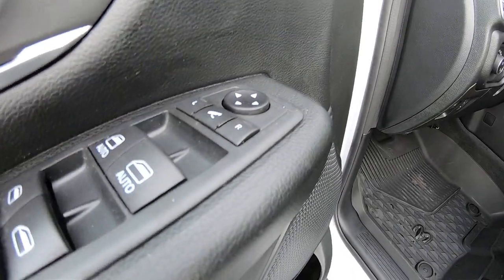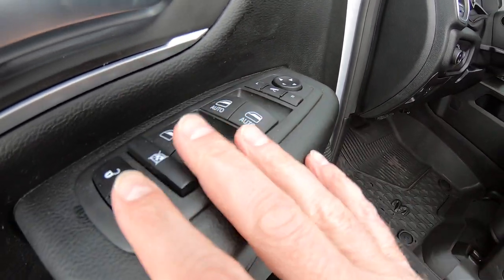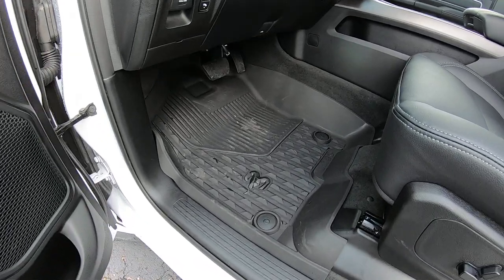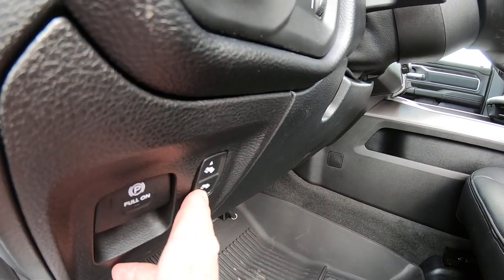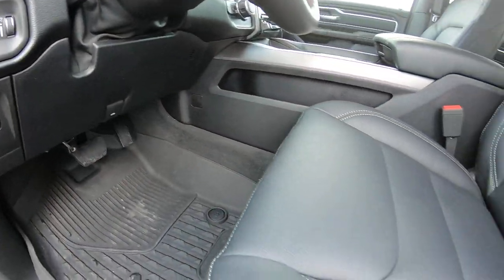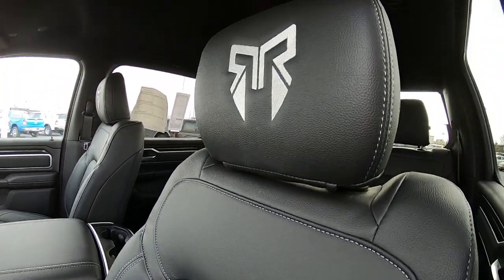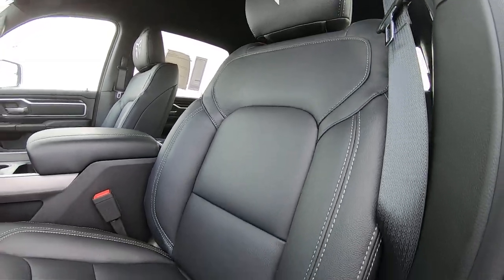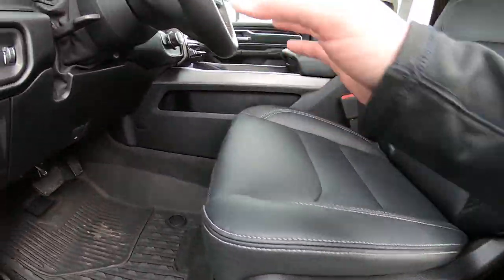On the inside, we have power side mirrors with power folding, power windows, and power locks. There are upgraded rubber floor mats — a factory upgrade — power foot pedals, automatic overhead lighting, and leather seating throughout with the Rocky Ridge logo on the back of the headrests. The driver's seat has power adjustment with four-way power lumbar support.